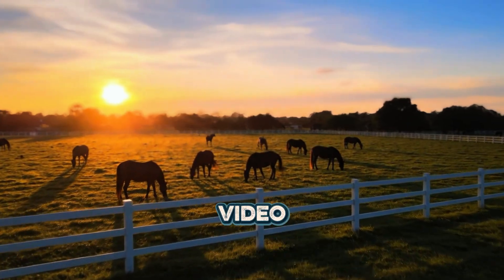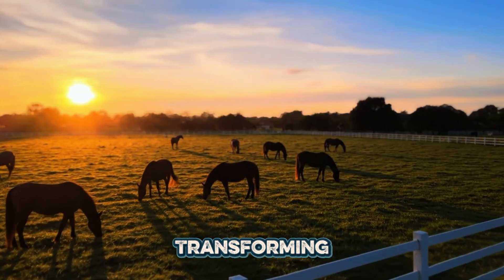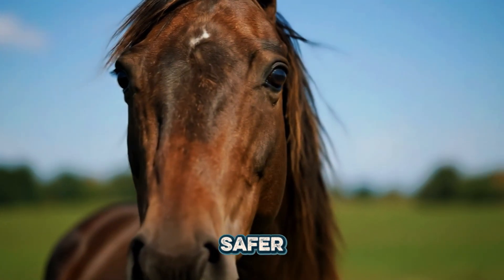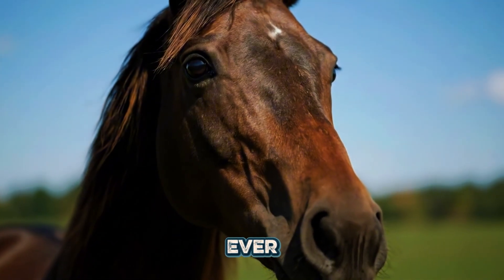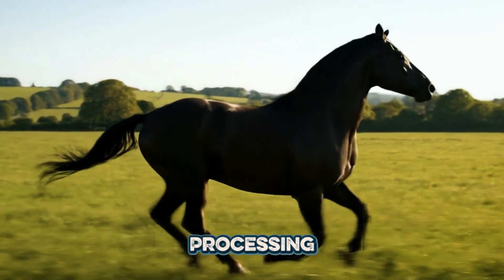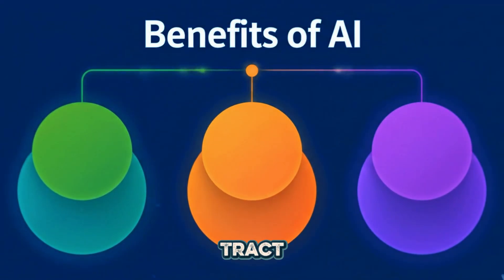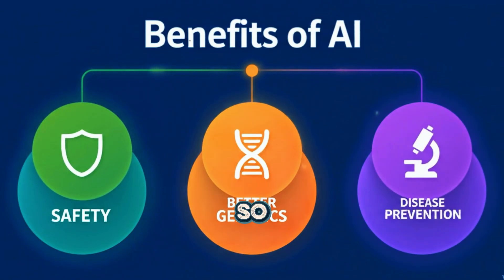Welcome to another video. Artificial insemination, or AI, is transforming the way we breed horses, making the process safer, more ethical, and more efficient than ever. Instead of natural mating, AI involves collecting semen from a stallion, carefully processing it, and directly depositing it into the mare's reproductive tract at the right time in her cycle.